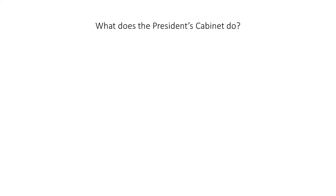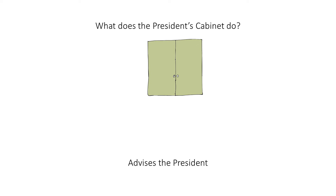What does the president's cabinet do? Advises the president. When you hear this question, think of this cabinet. To help you think of the answer, imagine a kind grandmother opening its doors. Like any grandmother, she loves to give advice, or advise the president.